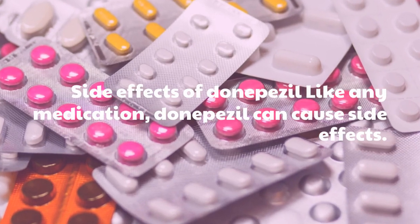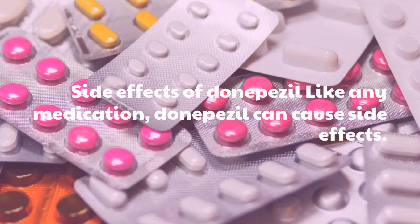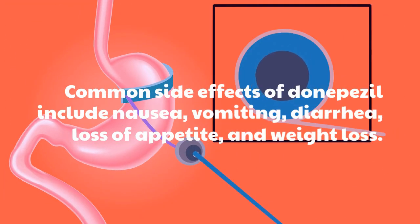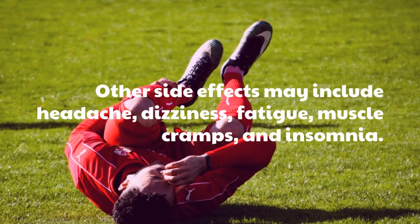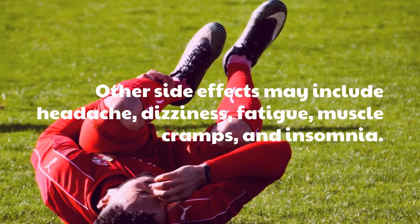Side Effects of Donepezil. Like any medication, Donepezil can cause side effects. Common side effects of Donepezil include nausea, vomiting, diarrhea, loss of appetite, and weight loss. Other side effects may include headache, dizziness, fatigue, muscle cramps, and insomnia.